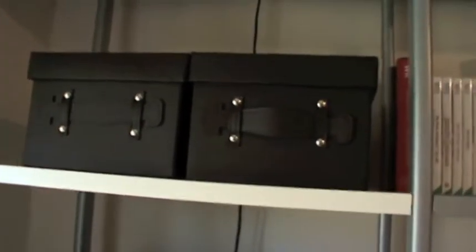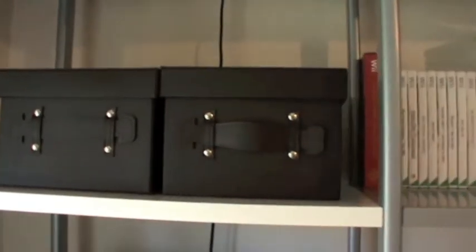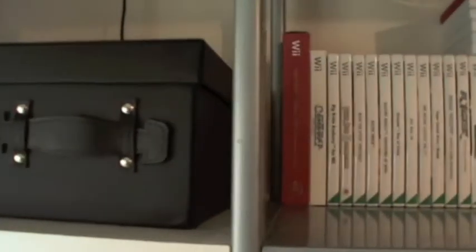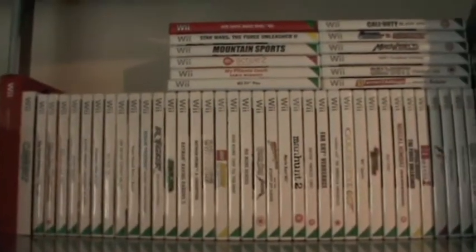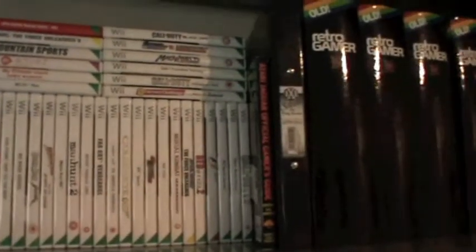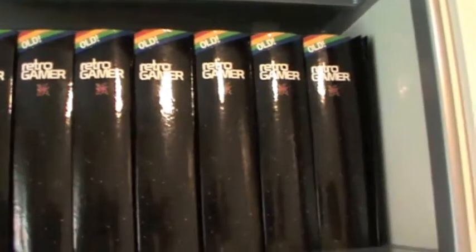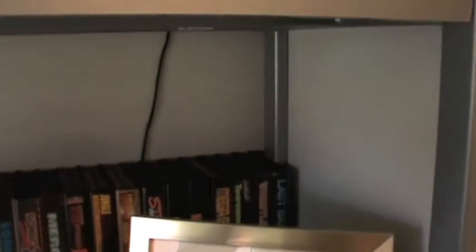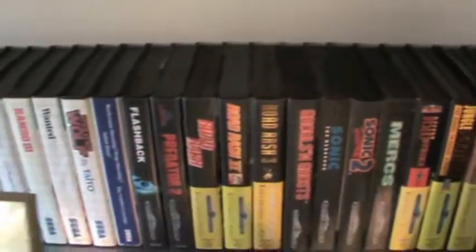We have a couple of cases for CD32 games or just loose CD games. Here are my Wii games, my retro Progamer magazine collection — there's about 7-8 years worth there. I'll just pan on a little bit at the back here. These are my Mega Drive games, going into my Master System games — I'll just bounce the camera around there.